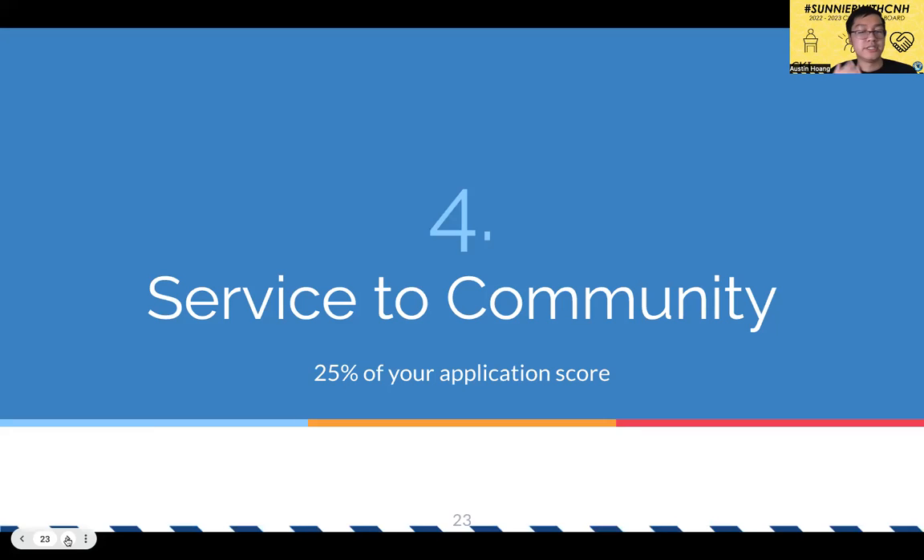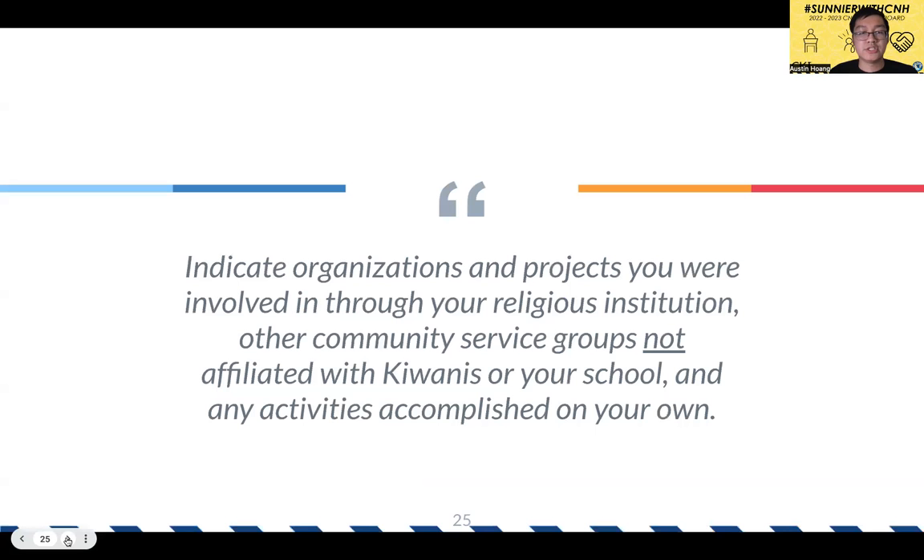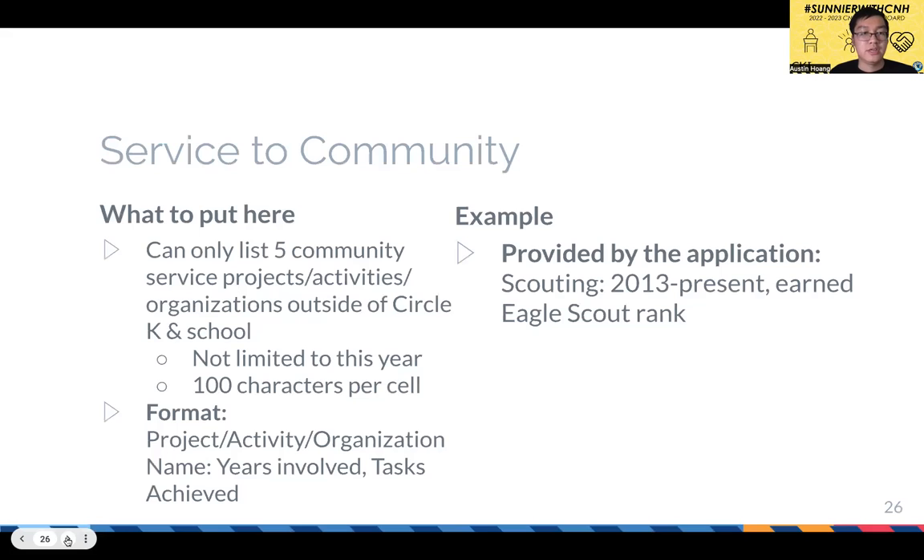The last section is service to community — also 25% of your application score. Here you indicate organizations and projects through your religious institution, other community service groups not affiliated with Kiwanis or your school, and activities you accomplished on your own. You can list up to five activities. Not restricted to this year, but keep in mind the character limit of 100 characters per cell. Follow the format: activity name, colon, years involved, colon, tasks achieved.